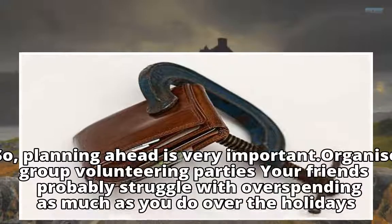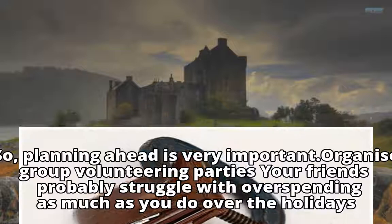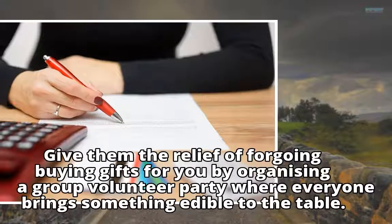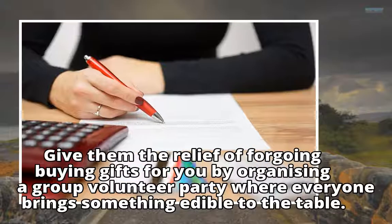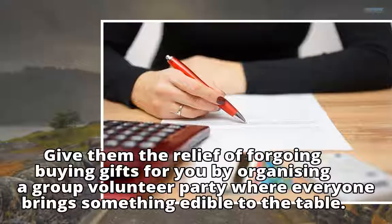Organize group volunteering parties. Your friends probably struggle with overspending as much as you do over the holidays. Give them the relief of foregoing buying gifts for you by organizing a group volunteer party where everyone brings something edible to the table.